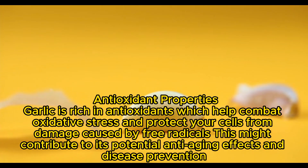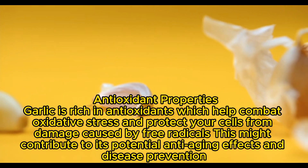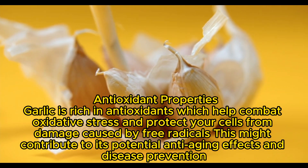Antioxidant Properties: Garlic is rich in antioxidants which help combat oxidative stress and protect your cells from damage caused by free radicals. This might contribute to its potential anti-aging effects and disease prevention.